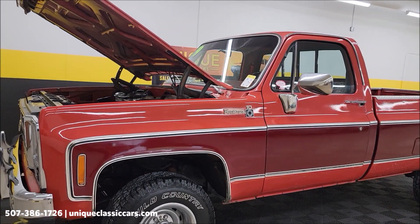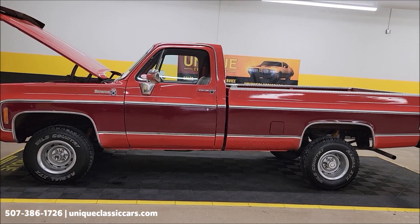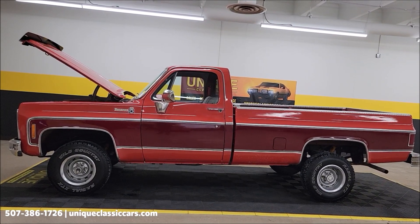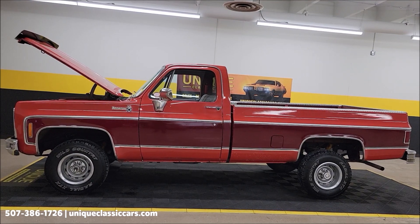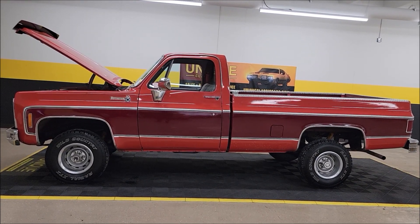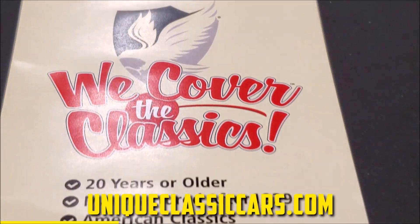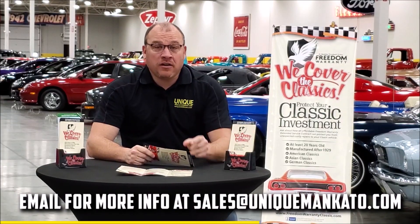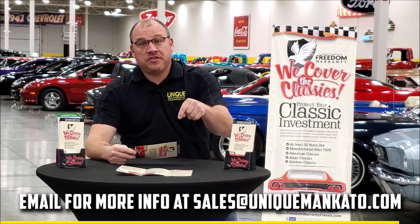These are getting harder and harder to find. This is a North Dakota truck — the 1979 Chevrolet K10 Scottsdale with Bonanza Package C. Check out the still pictures at uniqueclassiccars.com or call 507-386-1726. We do consider trades and financing is available. We can assist with transportation, and this vehicle may be eligible for an extended service contract. Did you know this truck qualifies for an extended warranty just like the one at a new car dealership, except it covers your classic car? It covers all major components like engine, transmission, and drivetrain, with coverage up to 10 years. Contact us for a quote today.